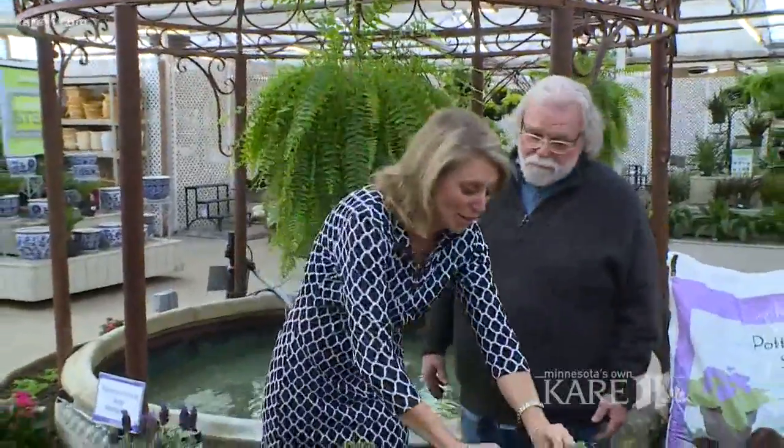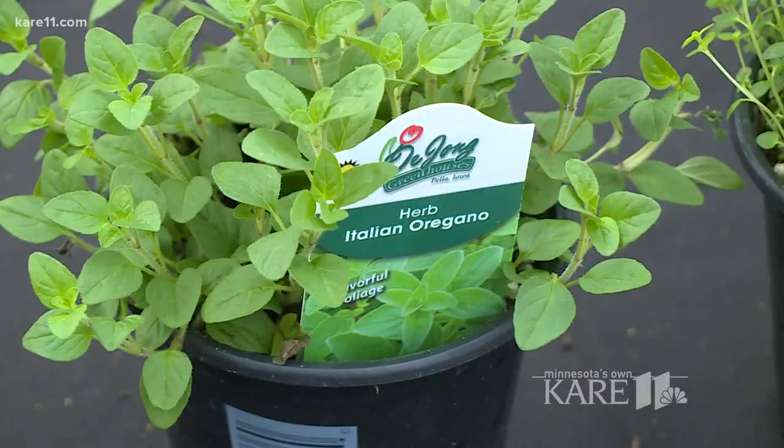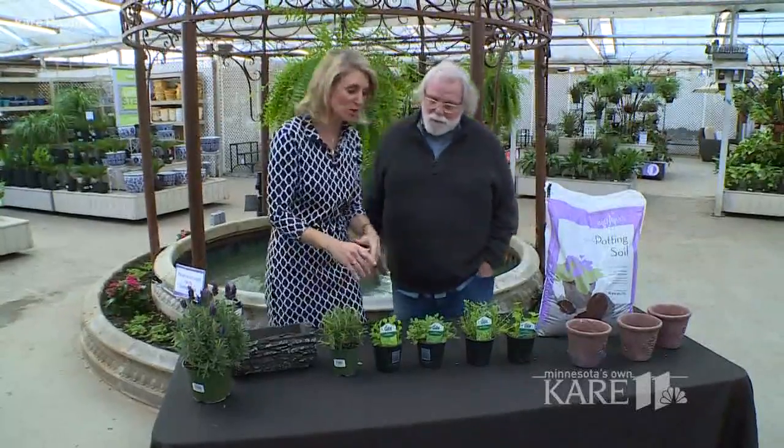It's winter and we're at Bachman's, which is a great place to be because it's warm and it transports you. If you want to actually smell spring, go to the herb table and grab some herbs — smell them, use them, grow them in your kitchen or on any sunny west or south-facing window. It's a great winter project, and we're going to tell you which ones do well in winter and how to take care of them.